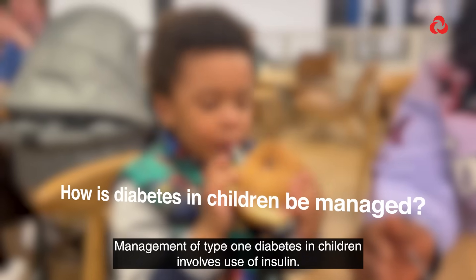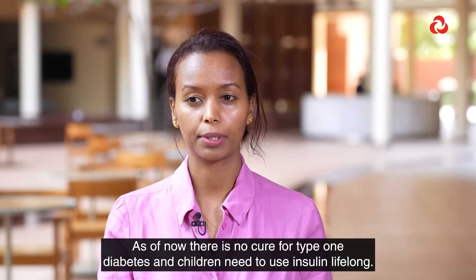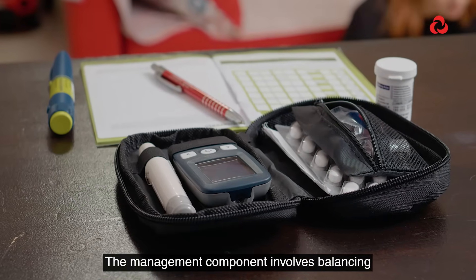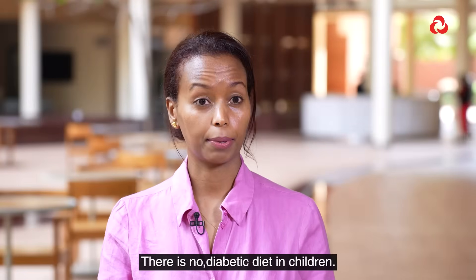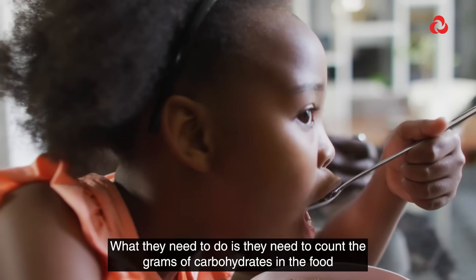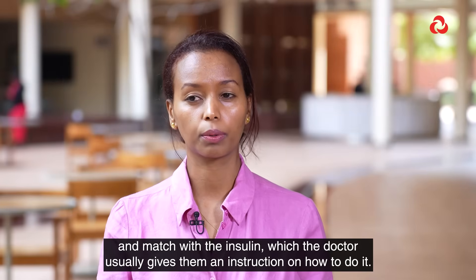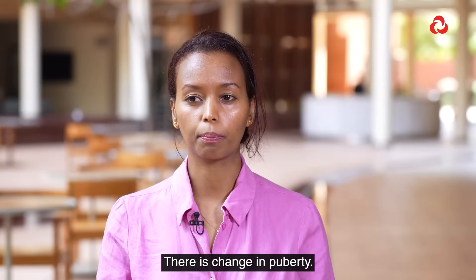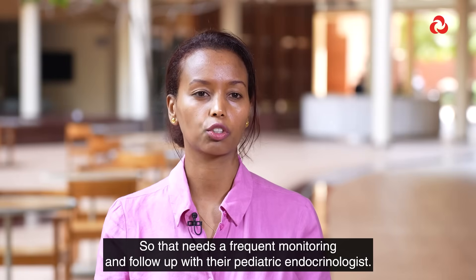Management of type 1 diabetes in children involves the use of insulin. As of now there is no cure for type 1 diabetes, and children need to use insulin lifelong. The management involves balancing your dose of insulin with your activity level and diet. There is no special diabetic diet in children — they can have their usual diet. They need to count the grams of carbohydrate in the food and match it with the insulin dose, as instructed by the doctor. Children are in an active phase of growth with changes in puberty, so frequent monitoring and follow-up with their pediatric endocrinologist is needed.